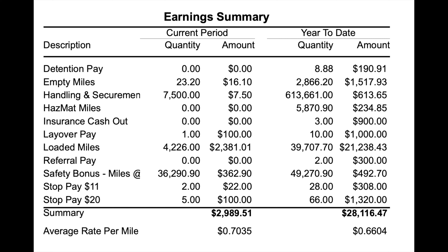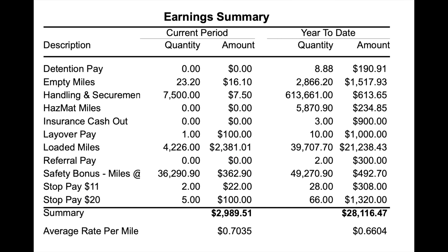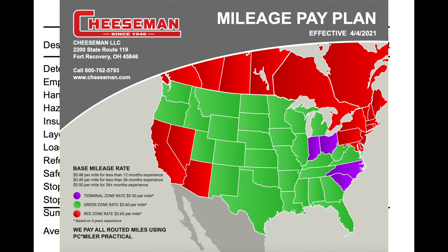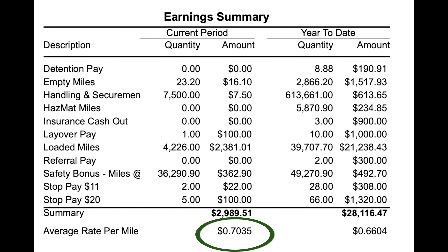Then we have the loaded miles at $2,381.01. This week included the quarterly safety bonus, which was $362.90 — you get one cent per mile and have to watch a couple of safety videos and of course be a safe driver. This week I had two $11 stops and five $20 stops. The $11 stops are those in the terminal zone and $20 stops are those in the green zone. The gross for this weekly compensation was $2,989.51, which comes to 70 cents per mile.